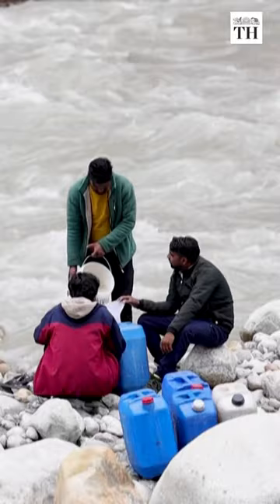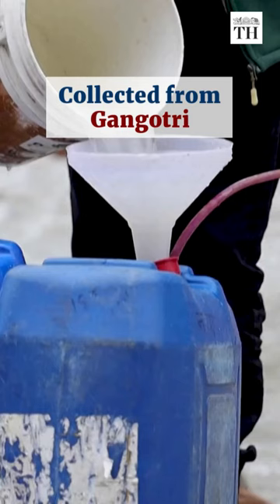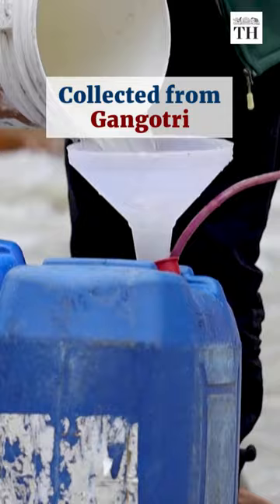The water is collected from Gangotri, the starting point of the Ganges. It is then carried to a bottling plant 100 km away.